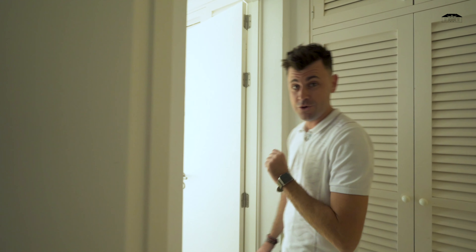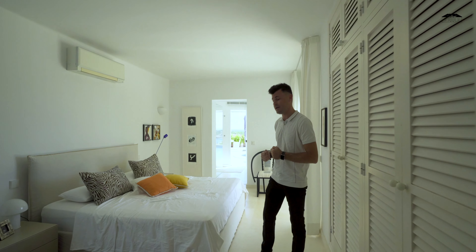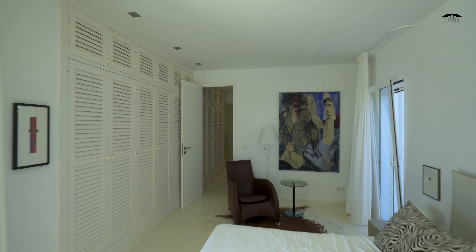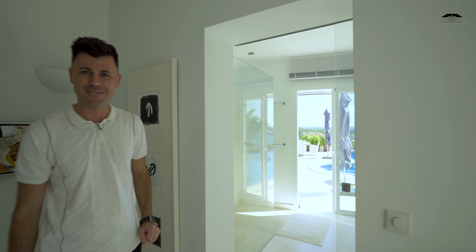Now let me show you the master bedroom. It's a proper master, good size. Here we have a wardrobe and direct access to the bathroom with a sea view as well.